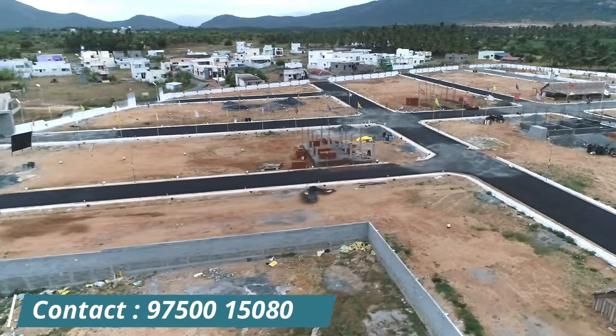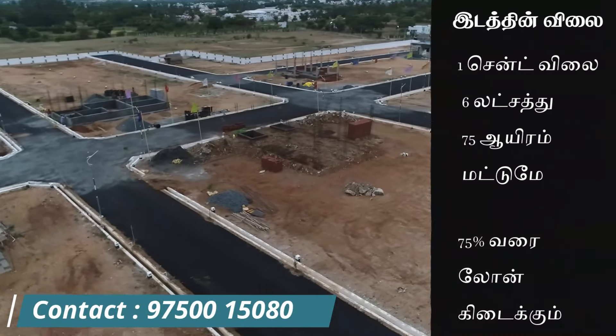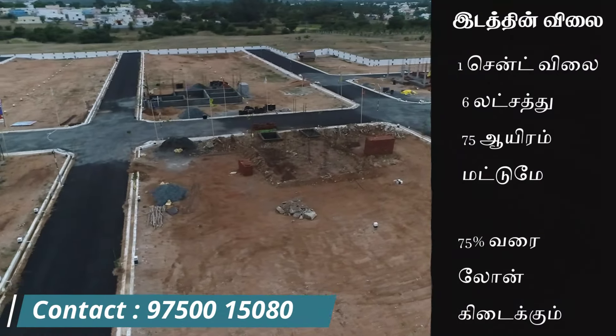You get 1 cent, 1.5 cent, all 3.5 cent. You have a 7 cent option. A 7 percent rate will always be available for the loan.